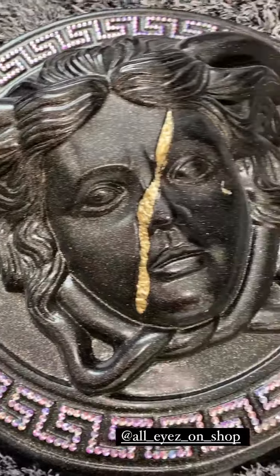Je suis trop contente les amis, j'ai enfin reçu mes magnifiques œuvres de All Eyes on Shop, c'est juste magnifique, je vais vous montrer en détail. À savoir que vous pouvez faire vraiment ces magnifiques tableaux de la couleur que vous voulez. Nous on les a fait personnaliser avec des balafres, avec des effets brisés, avec des paillettes, des strass. Je suis trop trop contente, je vous montre en détail.